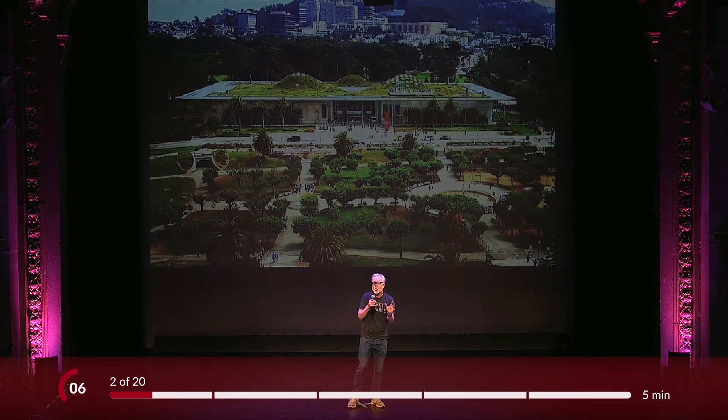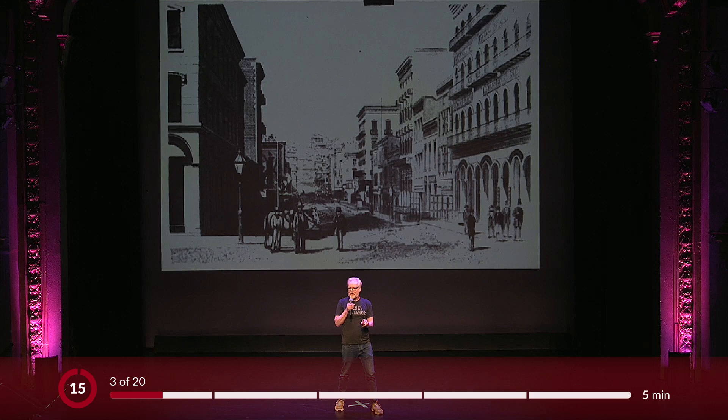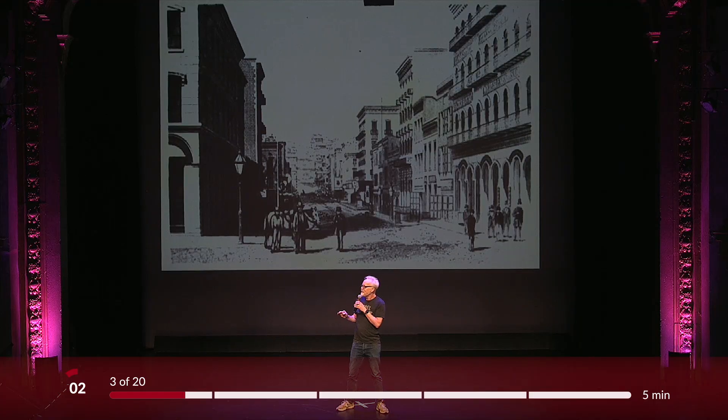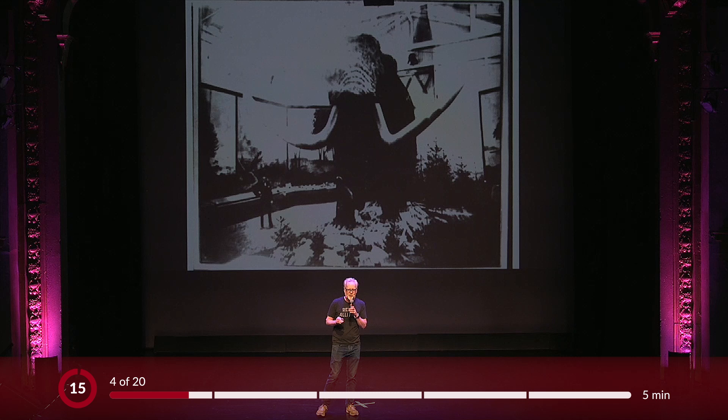They are second in size only to the British Museum of Natural History. The Academy was founded in 1853 by seven men who proposed to undertake quote a thorough and systematic collection of the world's rare and rich productions. This is their first office on Montgomery Street. The actual museum would open about 15 years later at the corner of Market and Grant Avenue.